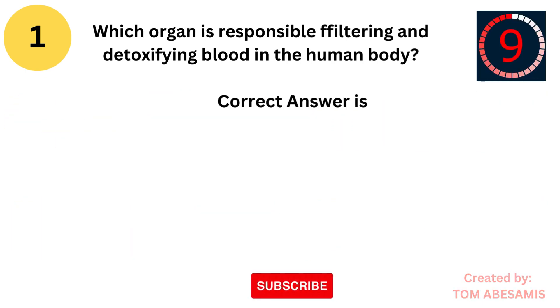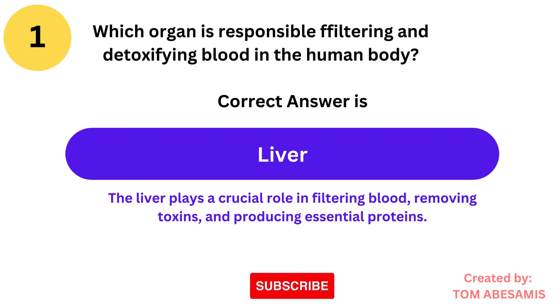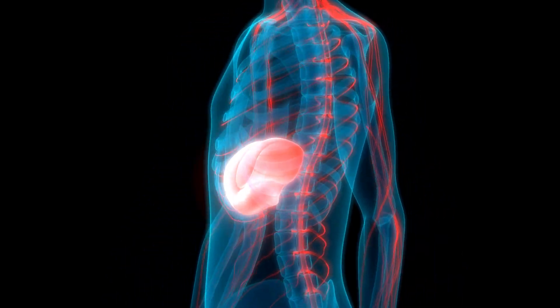The correct answer is liver. The liver plays a crucial role in filtering blood, removing toxins, and producing essential proteins.